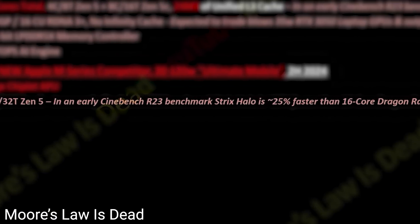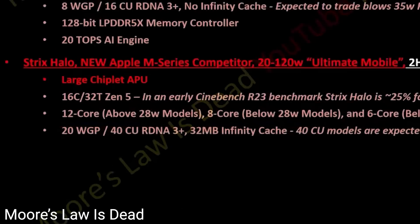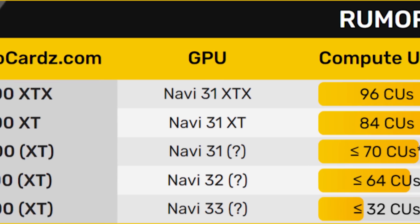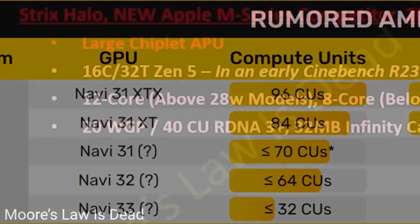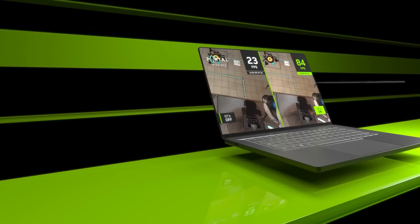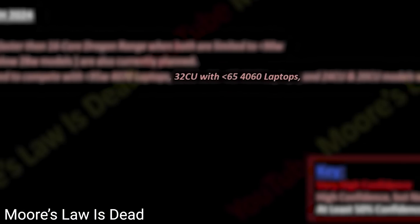It's expected to be 25% faster than their 16-core Dragon Range part. And get this — the iGPU comes with an unbelievable 40 CUs, built from their RDNA 3 Plus architecture. That's quite a bit more than the rumored 7600 XT. Not only that, but it would allegedly compete with NVIDIA's RTX 4070 laptops. There's also apparently a 32 CU model that can challenge the 4060, and 24 and 20 CU models that challenge the 4050.